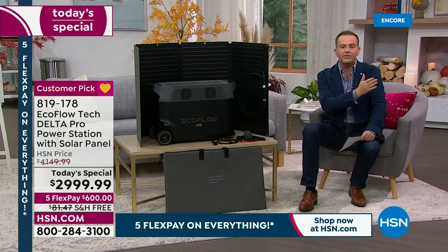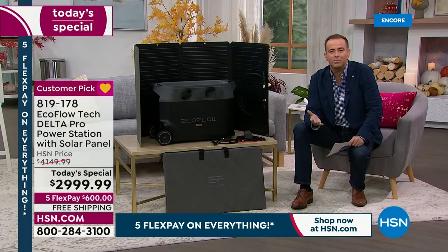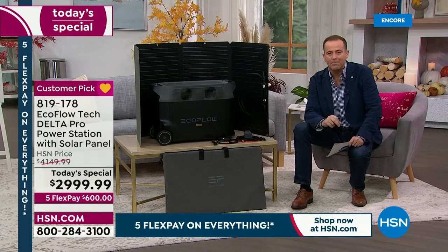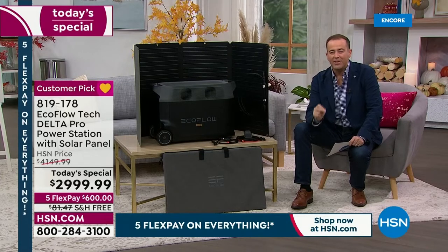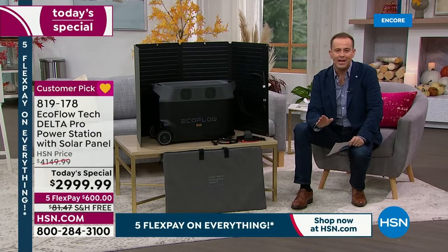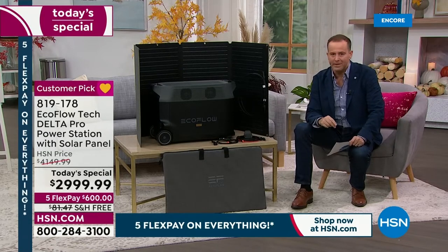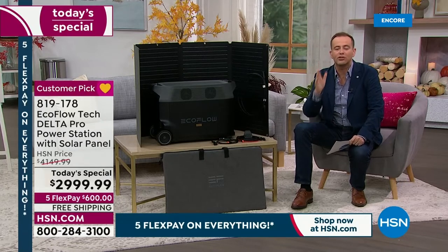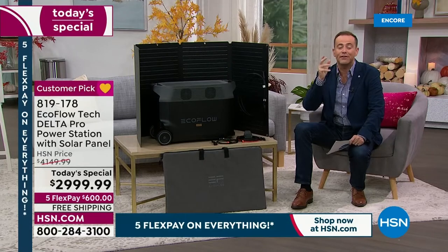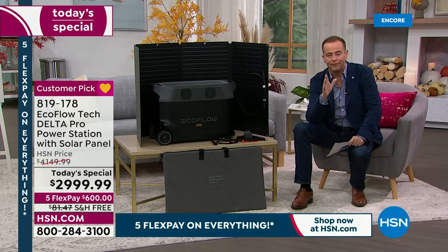Five years ago, this type of technology didn't exist for home use. Now in 2022, we can have backup power of such a magnitude that it can take care of 99.9% of household appliances. When we say refrigerator, we mean the full-size refrigerator. When we say washing machine, dryer, AC unit, fan, heater, lamp — we mean all of it. And it can do it so easily.